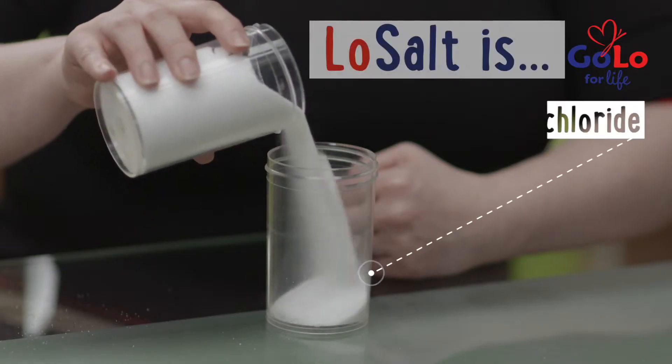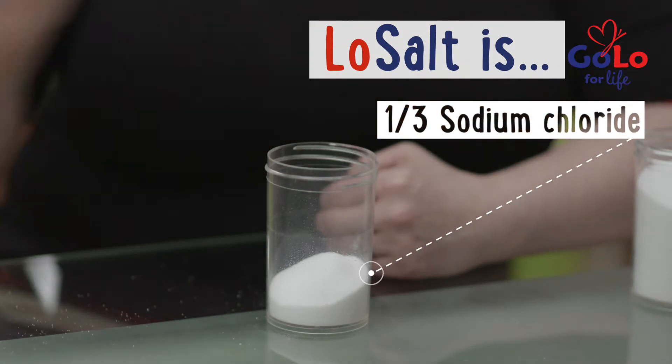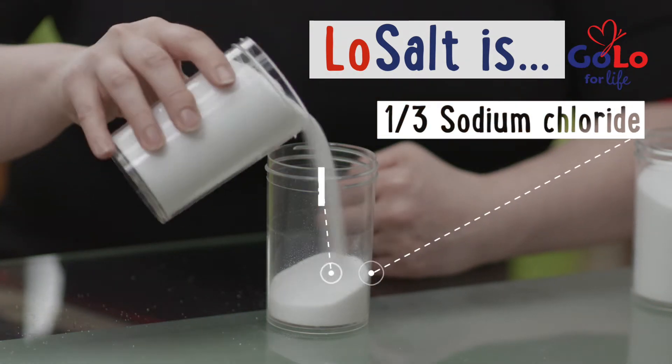Low salt, on the other hand, is simply a blend of two natural mineral salts. We don't engineer the salt out of salt — we mix one-third sodium chloride with another natural mineral salt, potassium chloride.